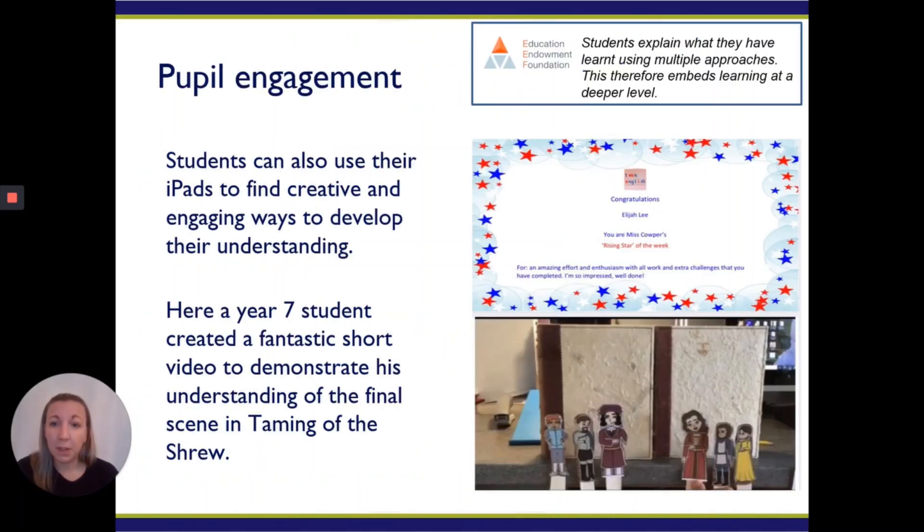As we've said about pupil engagement, students can use their iPads to create engaging and developing ways of implementing their homework strategies or implementing work. This is a perfect example from a year seven student: they studied Taming of the Shrew, and as part of a revision task they were asked to recount it. This student found a way that engaged them to do that. You can see that they created little props and little characters and they actually re-enacted little sections of Taming of the Shrew.